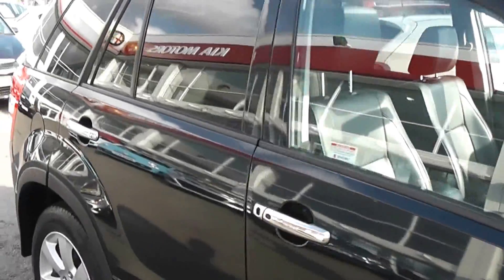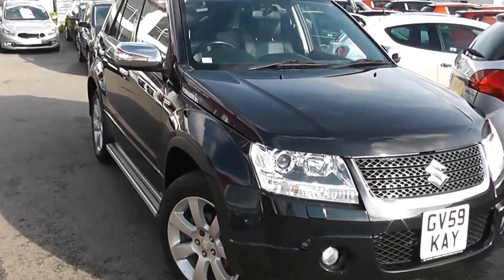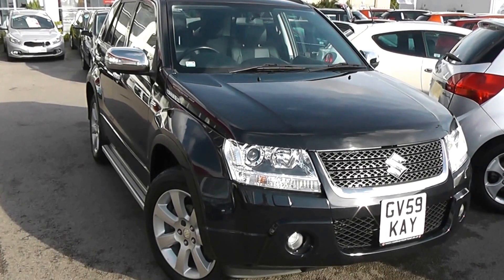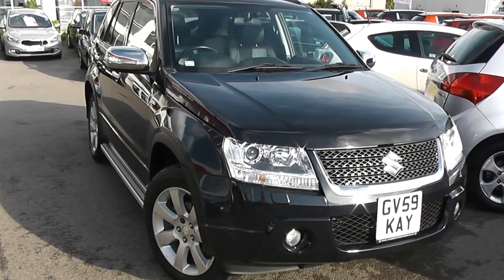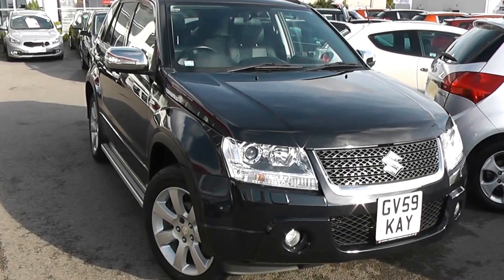You can go online today at wessexgarages.com and put down a £100 deposit on this car — this deposit entitles you to £75 off the asking price. We also have some great finance deals available on our cars at Wessex Garages, and we promise you will not be beaten by any high street lender. So there you have it — it's a Suzuki Grand Vitara SZ5.